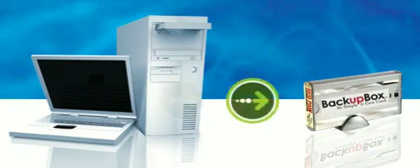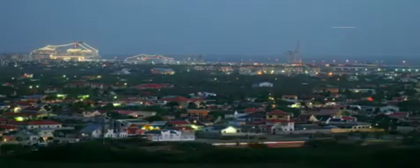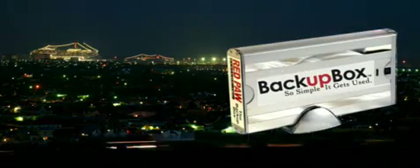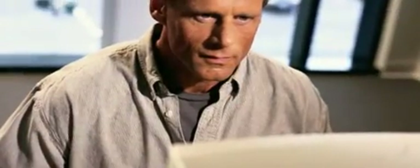The Backup Box has its own disk storage and auto-magically makes sure your laptop or PC systems are protected. Day in and day out, the Backup Box is there, ensuring that you are protected from the inevitable PC system disaster. So stop rolling the dice with your valuable data.